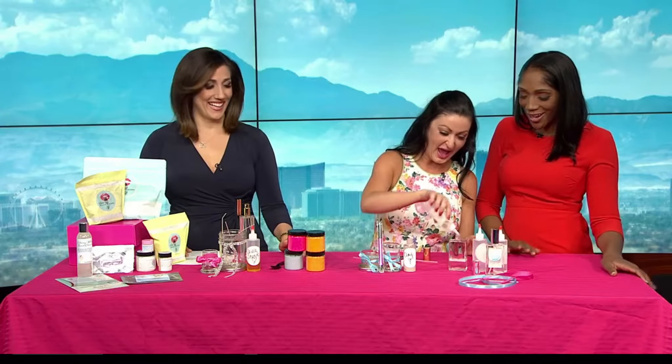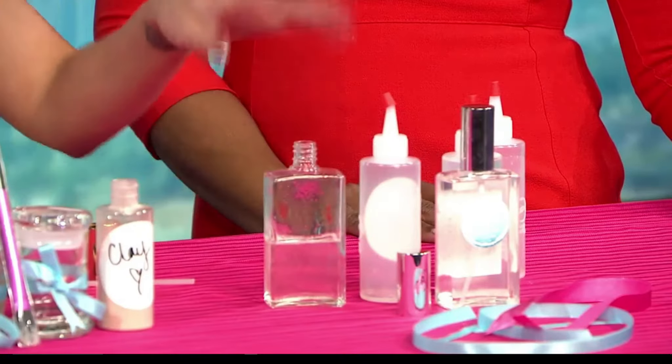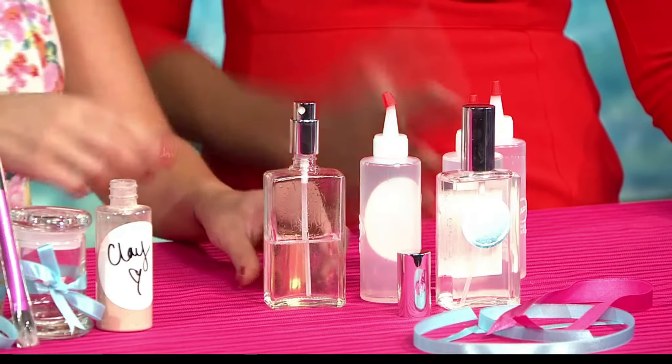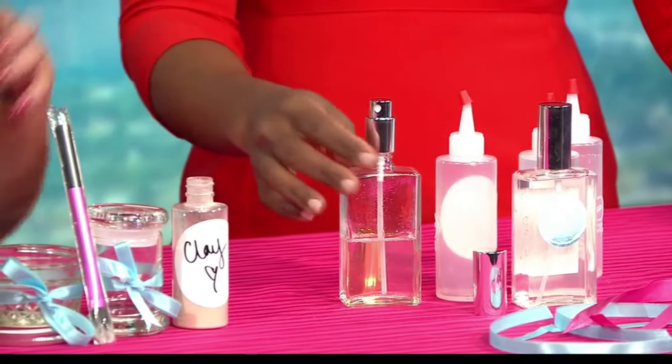This one is cucumber mint. You put a little bit of your perfume base in there and mix it up — it smells really good, very light. You can get really pretty bottles and embellish them with ribbon and all that stuff. It makes a great gift.